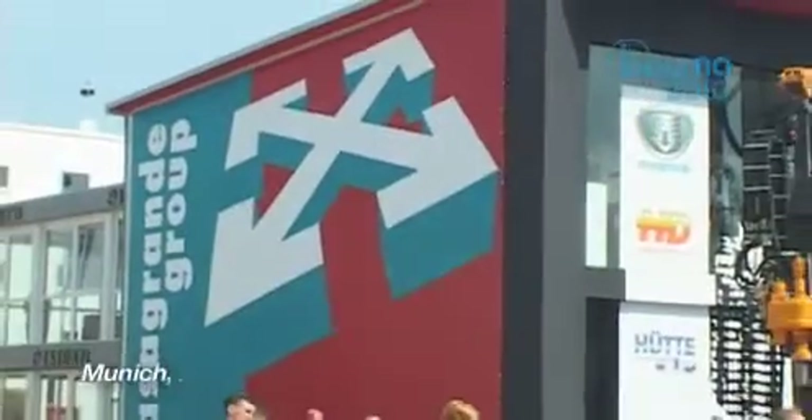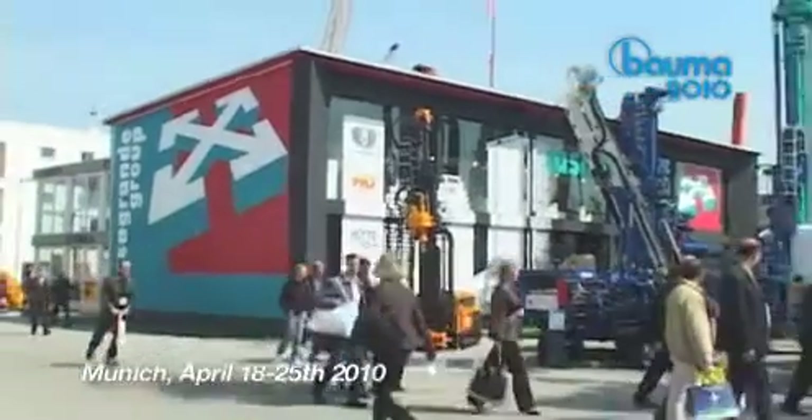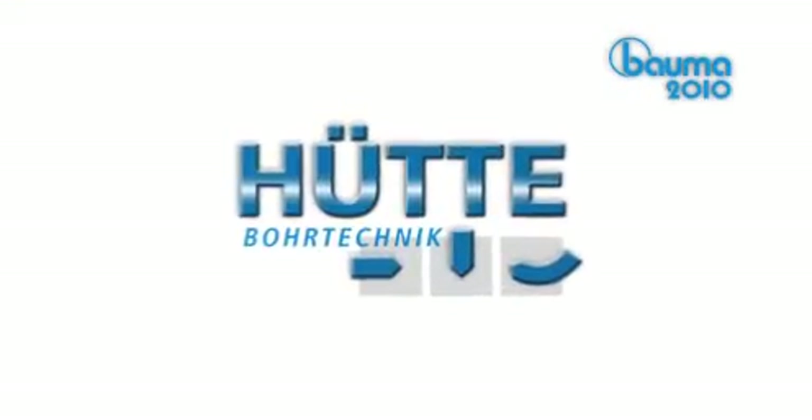The group grows. Casagrande introduced two new entries during Bauma 2010 in Munich. Besides Hütte, the group now includes HD Engineering and Tech System.